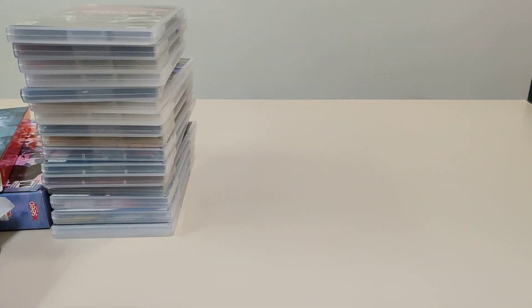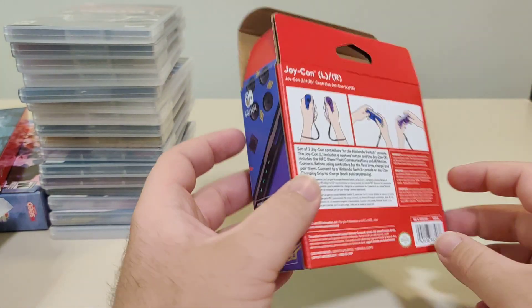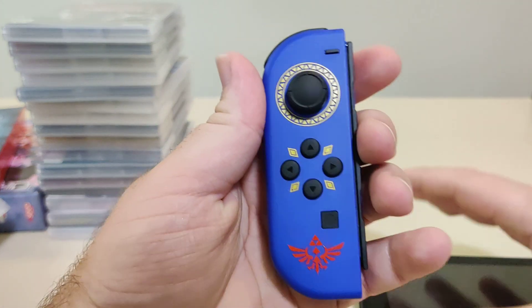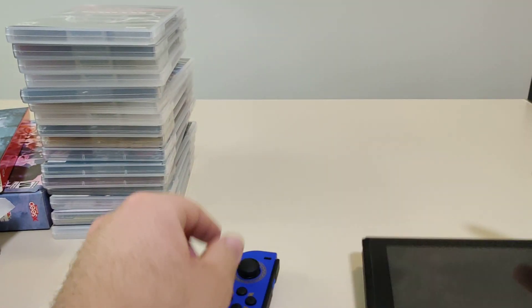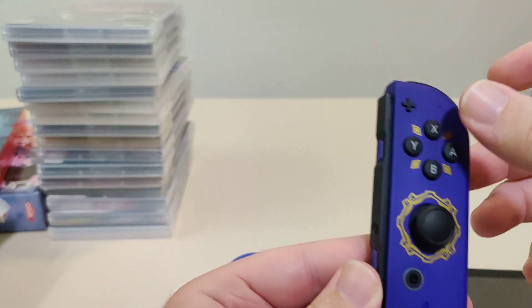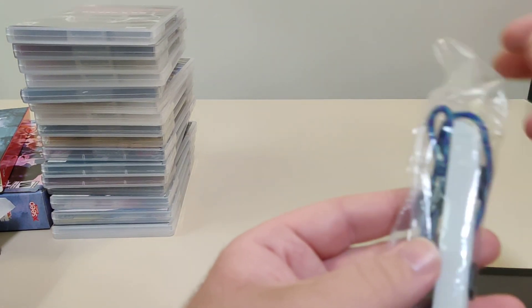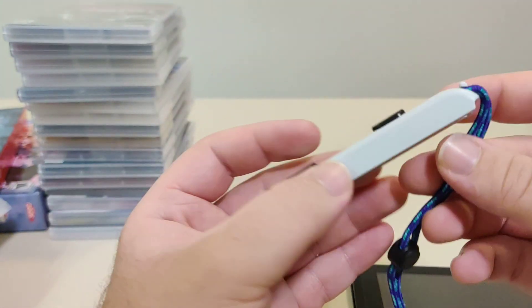The last Switch-related thing coming in this month — you might have seen it already earlier in the video — we got the Skyward Sword HD Joy-Con, which is really, really nice. Here's the box. Let's pop the Joy-Con off the Switch for a better look. We have the left one with the Triforce symbol and nothing on the back — that is nice. I like the blue, and the right one has the Triforce and is more of a purplish color, which is also really nice. Then we have the wrist straps — a nice gray and a nicely designed wrist strap.